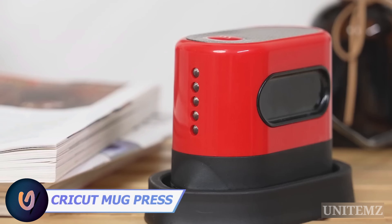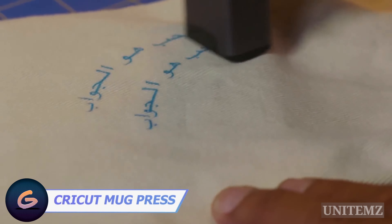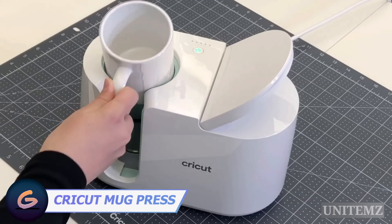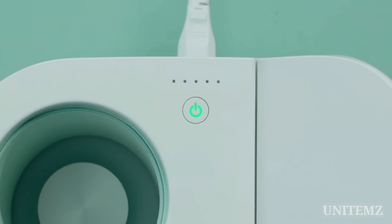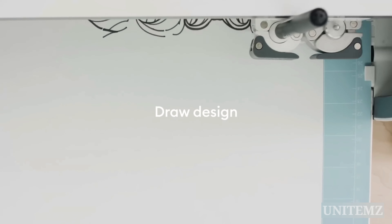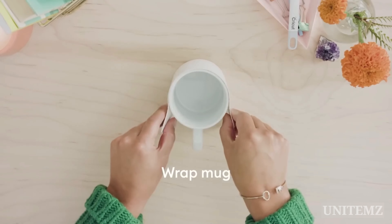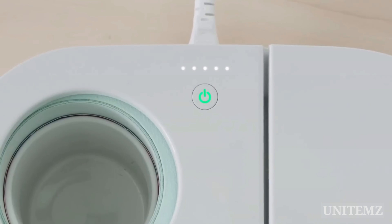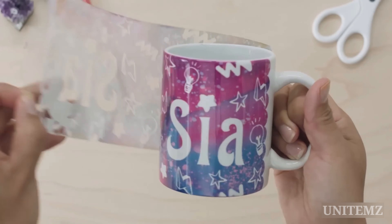I've already shown you heat presses and printers to customize clothes and accessories — why not do the same with your mug? Cricut's mug press will help with that. When the power button turns green, it's ready. Draw the design in the cutting machine, stick it to the mug, put it inside the device, and press the lever down. Once the mug press is done, you'll hear an alarm. So cool!